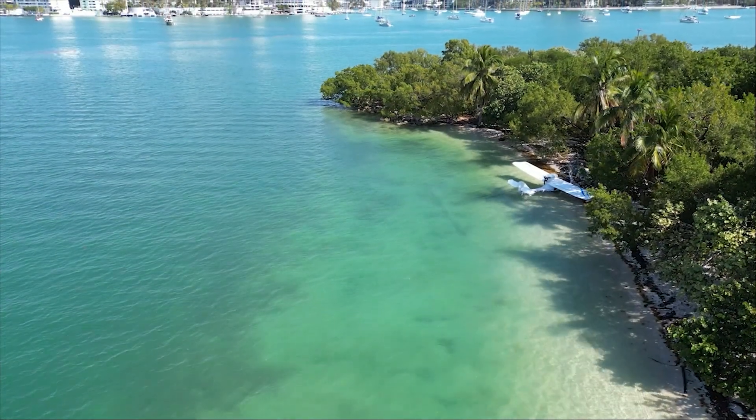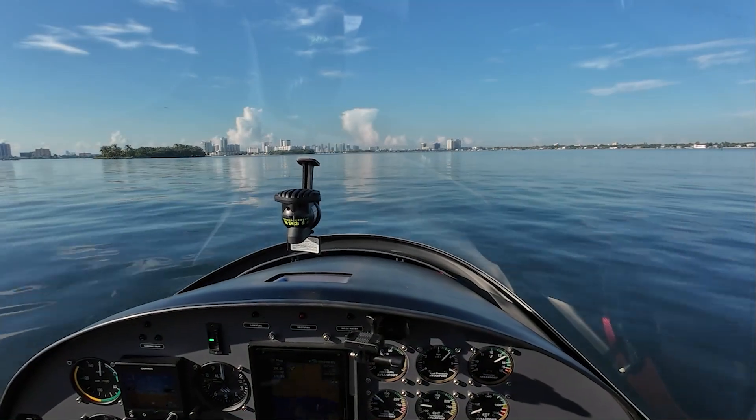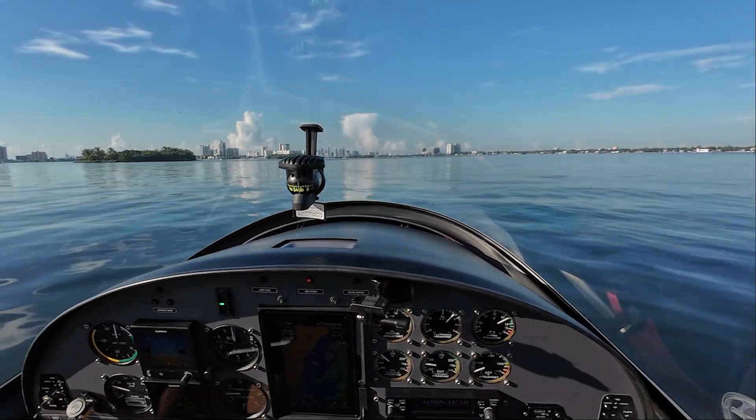Hey, everyone. Come join us as we explore the wonders and challenges of amphibious aviation in South Florida and beyond. It's a blast. Come enjoy it with us.